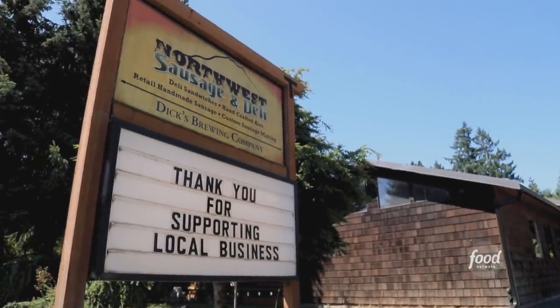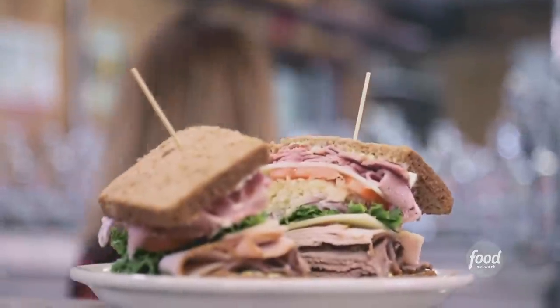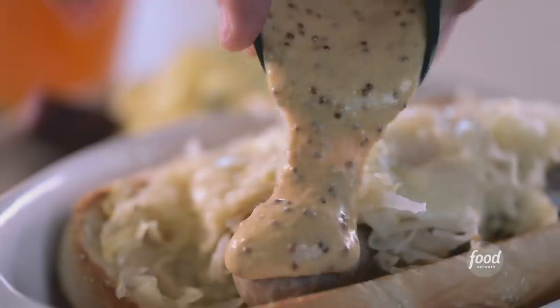This is Dick's Northwest Sausage and Deli. This place is pretty unique. The meat is what we come here for — either bring your meat to get cured and fixed up, or come have a great sandwich.